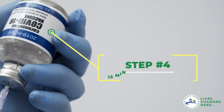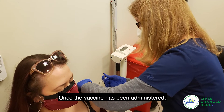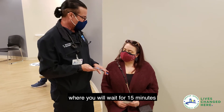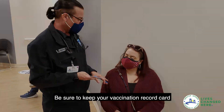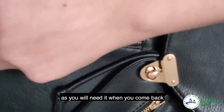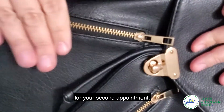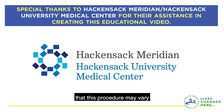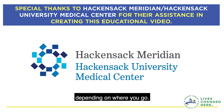Step 4. Once the vaccine has been administered, you will go to a waiting area where you will wait for 15 minutes before you are free to go home. Be sure to keep your vaccination record card someplace safe, as you will need it when you come back for your second appointment. Please be advised that this procedure may vary depending on where you go.